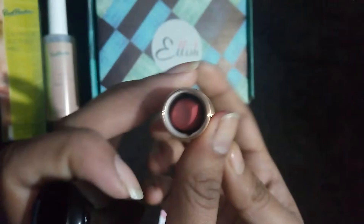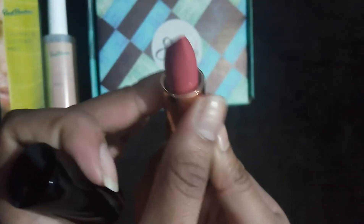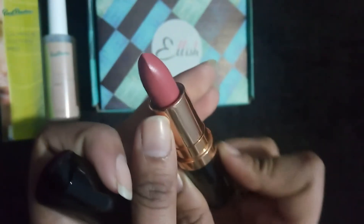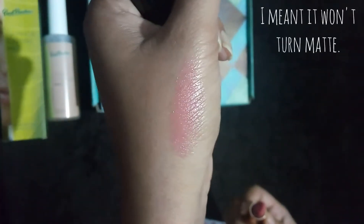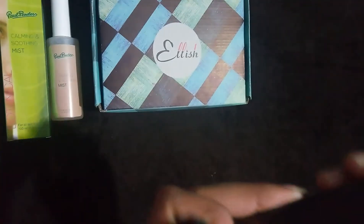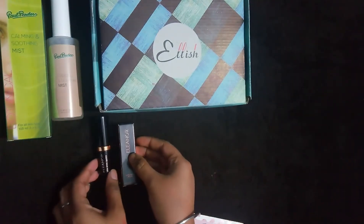I'm really happy with the packaging — it's not flimsy at all, it's very sturdy. The shade is also really gorgeous. It looks like a nudish sort of shade — doesn't look like plum. It has a really light shade, a beautiful nude shade, and I'm in love with the color. It has a shiny effect to it — it's definitely not matte, as the name says Ultrashine. I'm really happy with the shade I chose, and I'm definitely happy with the makeup product overall.